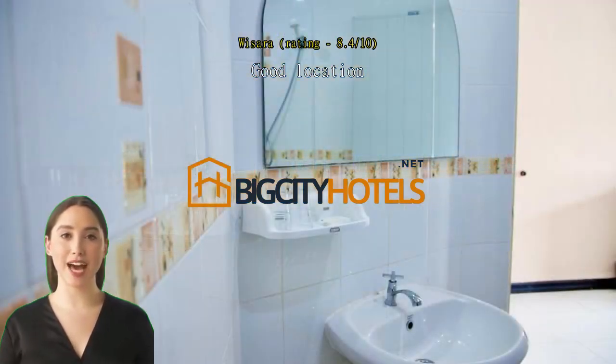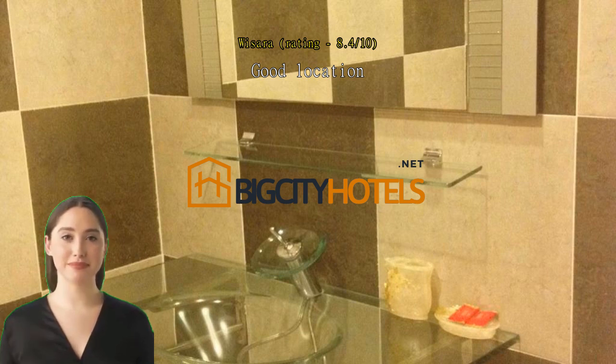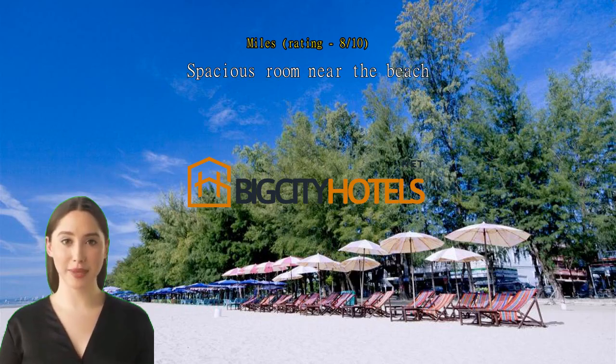Spacious room near the beach — overall dated but a good room. Nice view from the balcony. Within walking distance of most things. Internet was slow and sometimes didn't work at all.